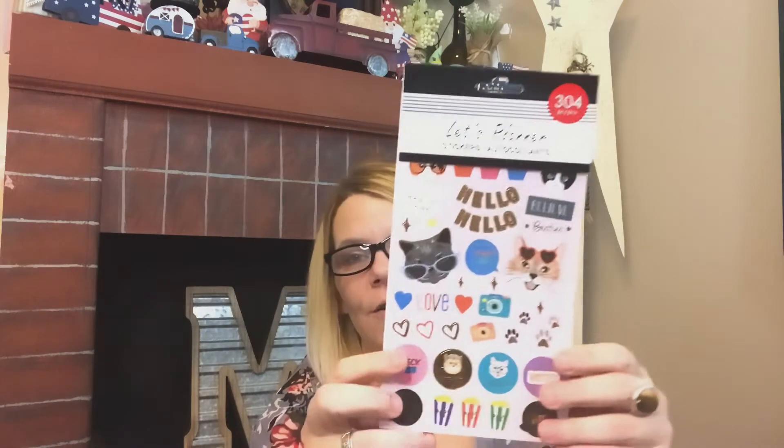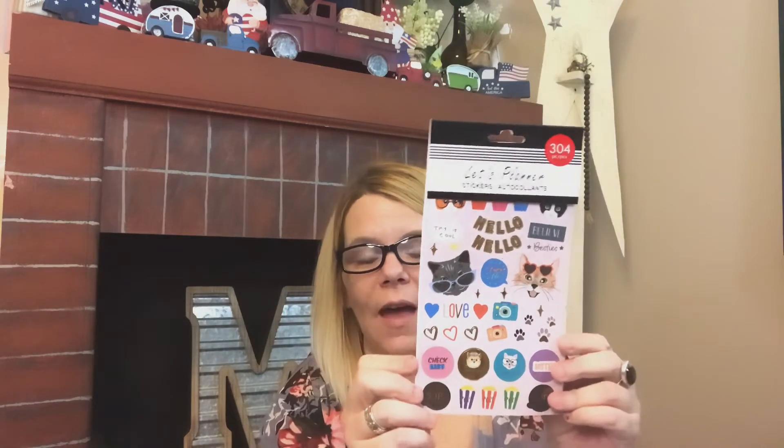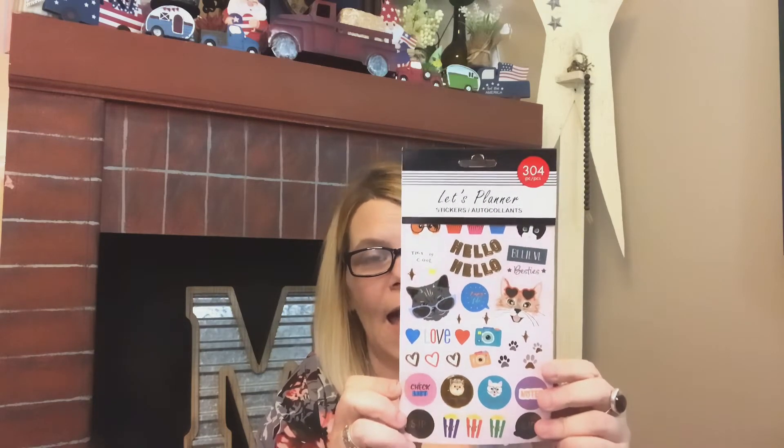Then also for my daughter, because she does the planners and bullet journals, I picked her up the Let's Planner stickers. You get 304 stickers and they have so many different sayings. This was one she did not have — I know because I buy them for her — so I definitely wanted to pick this up when I saw it, because they fly off the shelf here where I live.